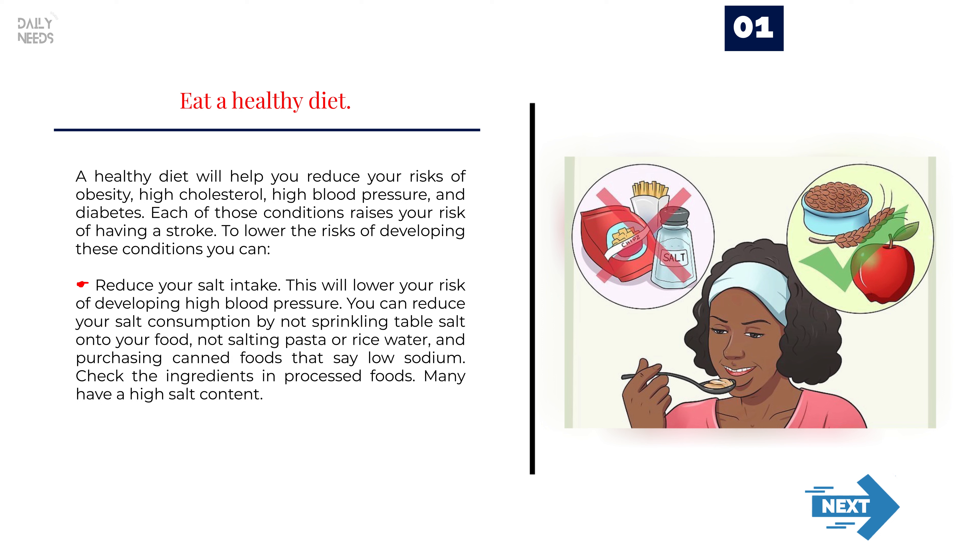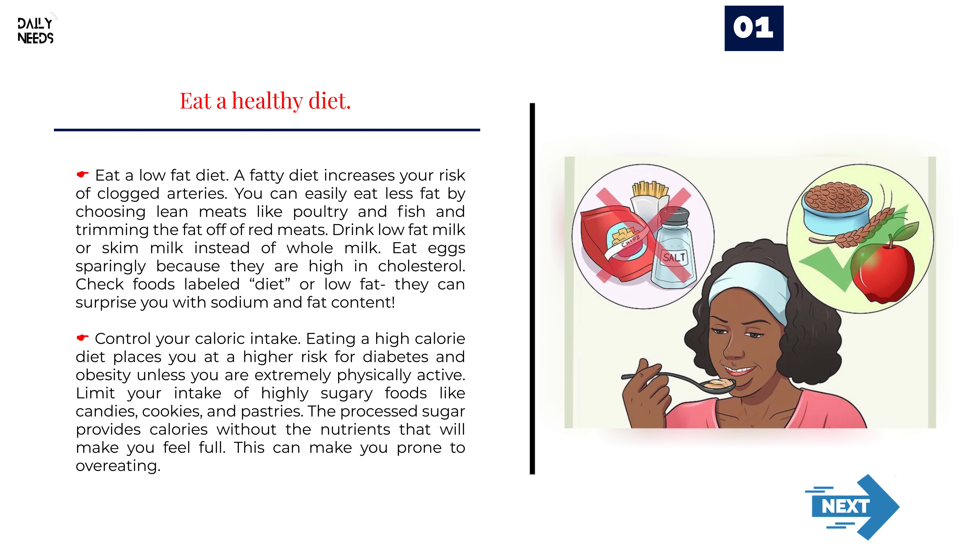To lower the risks of developing these conditions, you can reduce your salt intake. This will lower your risk of developing high blood pressure. You can reduce your salt consumption by not sprinkling table salt onto your food, not salting pasta or rice water, and purchasing canned foods that say low sodium. Check the ingredients in processed foods — many have a high salt content.